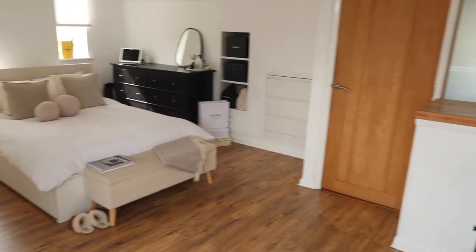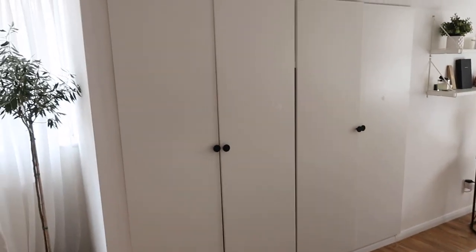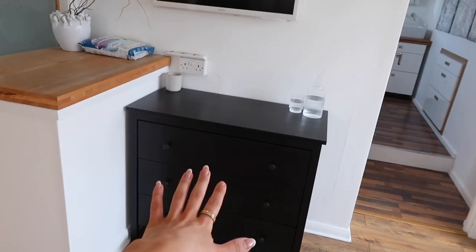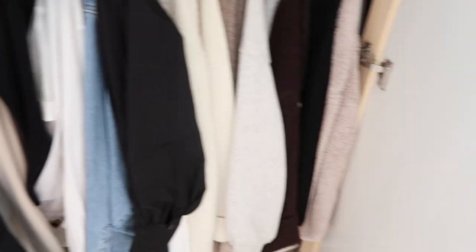If you've watched my wardrobe switchover videos before you'll know how it works, but I'll give a brief introduction. This is my bedroom — I'm not lucky enough to have a walk-in wardrobe, but I do have fairly big double wardrobes and quite a lot of storage over here, so the wardrobe is really the main issue.